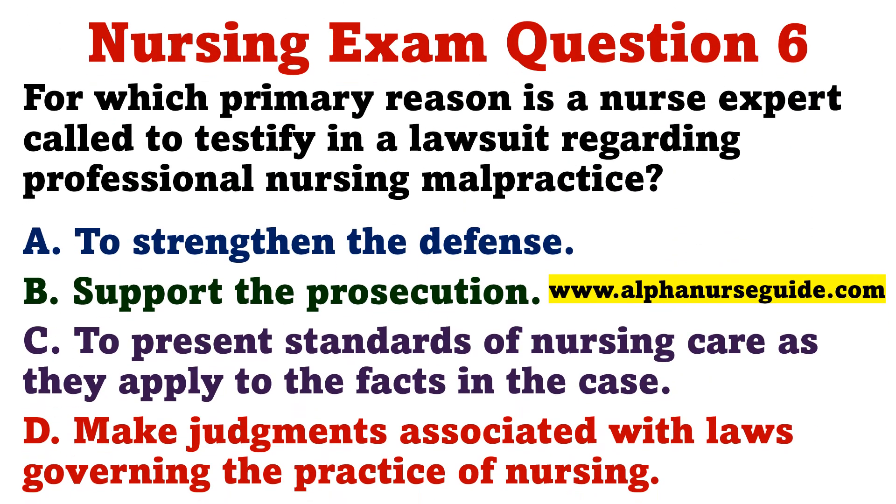Question 6. For which primary reason is a nurse expert called to testify in a lawsuit regarding professional nursing malpractice? A. To strengthen the defense. B. To support the prosecution. C. To present standards of nursing care as they apply to the facts in the case. D. To make judgments associated with laws governing the practice of nursing.